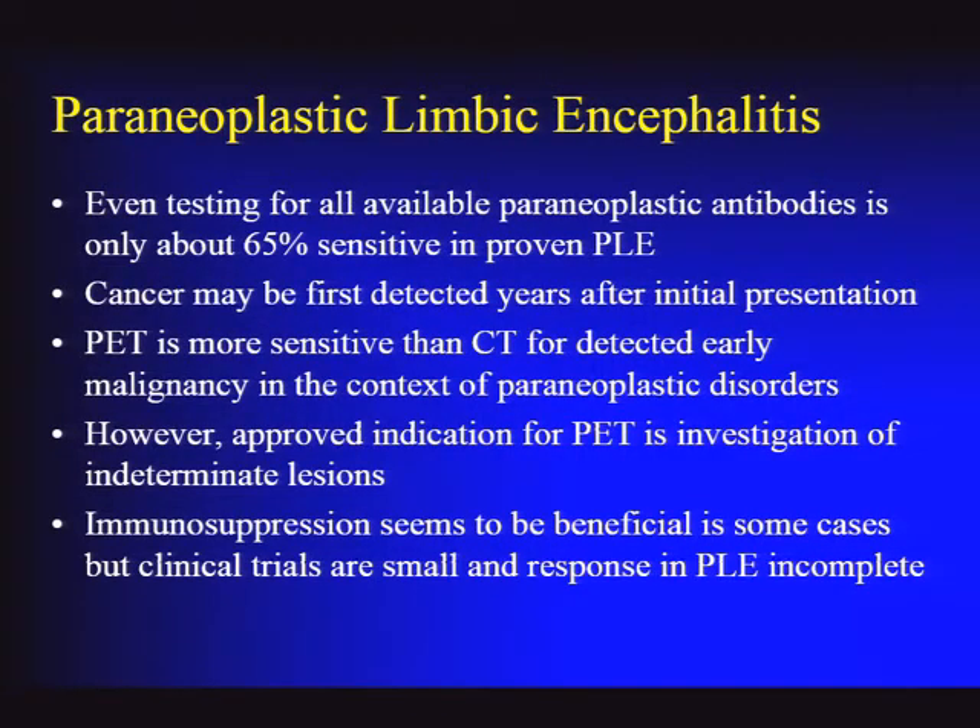The list of available paraneoplastic antibodies is growing all the time, improving sensitivity, but it's still not 100%. You need to remain suspicious even if antibody tests come back normal. The cancer is not always found on initial presentation, potentially requiring a PET scan. Body PET has been shown in multiple publications to be more sensitive than CT for detecting malignancy early in patients with paraneoplastic disorders.